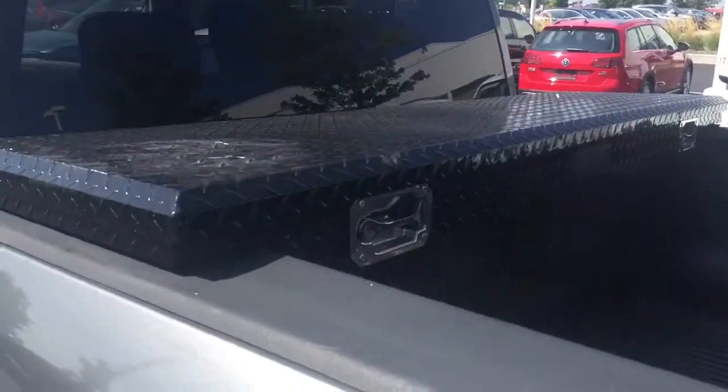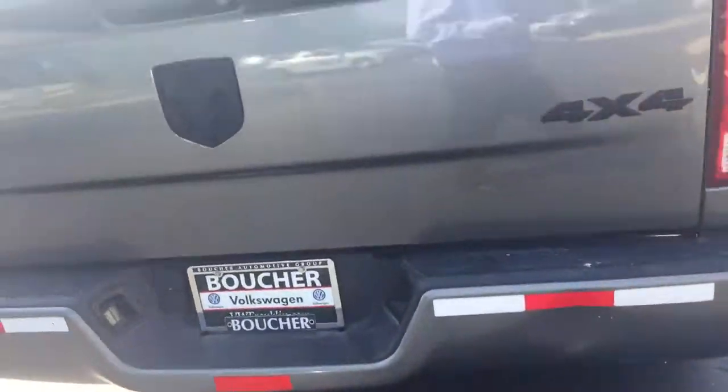The back seat looks really good too. It's got some nice all-weather mats, lockable storage in the back, and a trailer tow package.